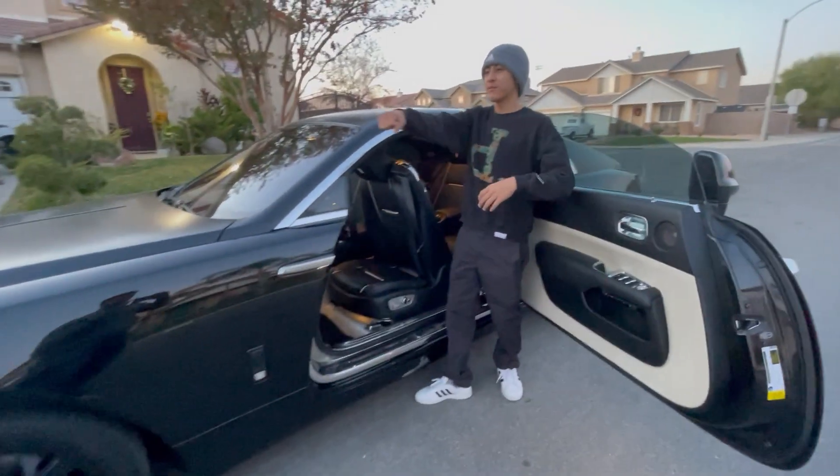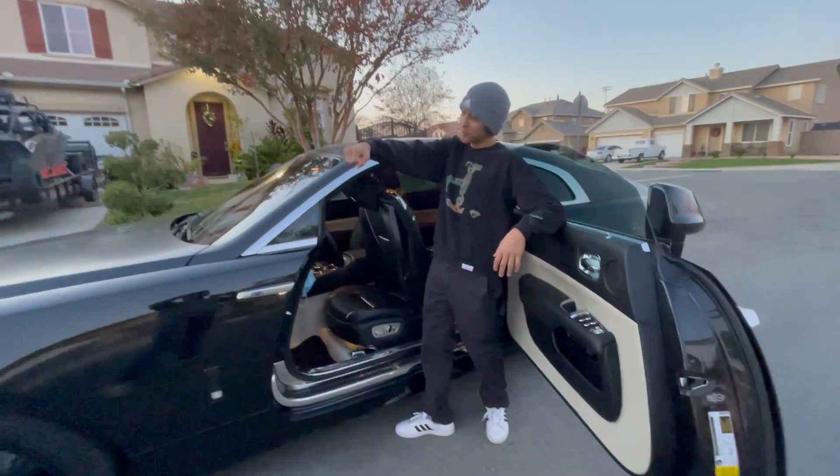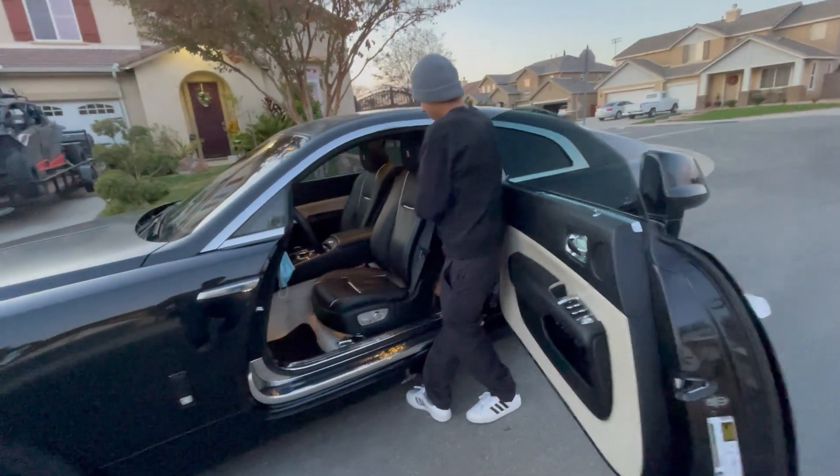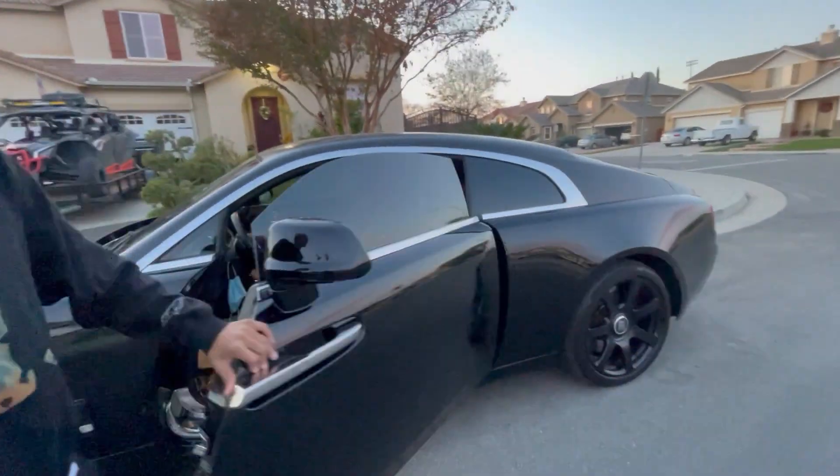We're just driving down the freeway and we have the music bumping. It goes back down. And we'll move on to the trunk, guys, so you can see how spacious it is.